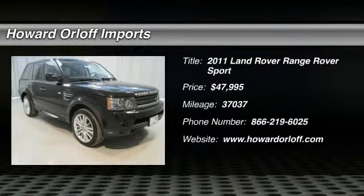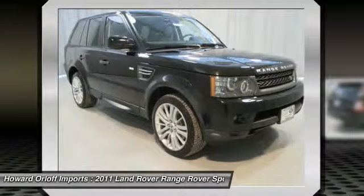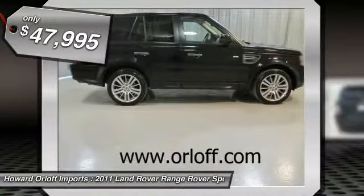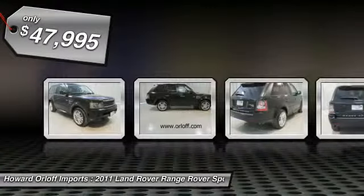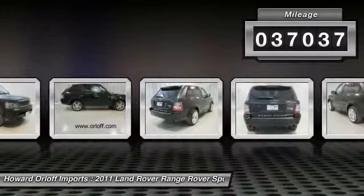Racy yet refined, this one-owner 2011 Land Rover Range Rover Sport banished all limitations in creating every last detail. It is stocked with these options: luxury interior package incorporated, climate comfort package, premium leather seats with contrast stitching.